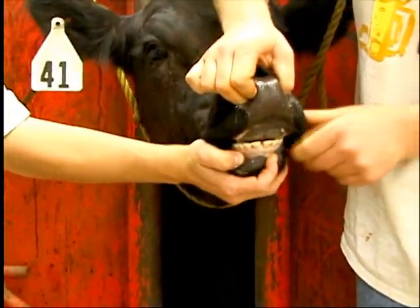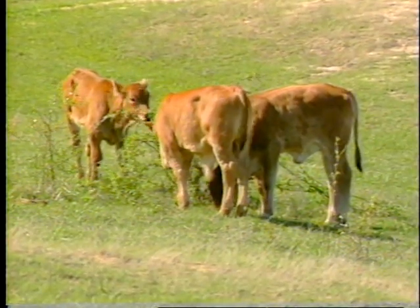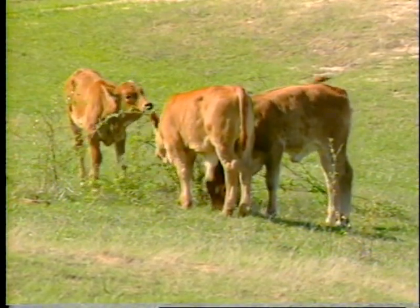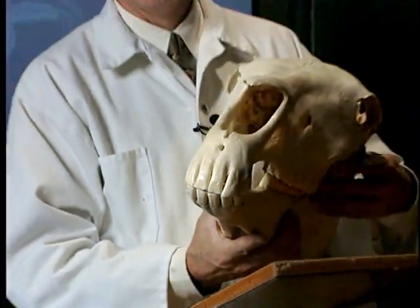In the case of a cow, it does not have upper incisors — it just has a dental pad. The same will be true for both sheep and goats. The animal brings the forage to its mouth, the dental pad and lower incisors come together to rip the forage, bring it into the mouth, and chew it.